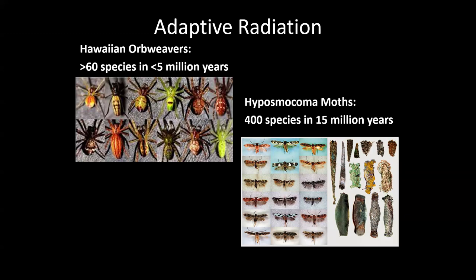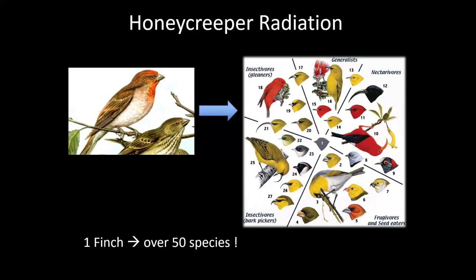One of the best examples of adaptive radiation is the honeycreeper radiation. Darwin's finches on the Galapagos are another example, but there are only 18 species of those. There are at least 50 honeycreeper species that came from one rosy finch population from Asia — think about the diversity you can get in a short period of time. Since it was such a freak accident they got there, they're free to evolve into many different things.